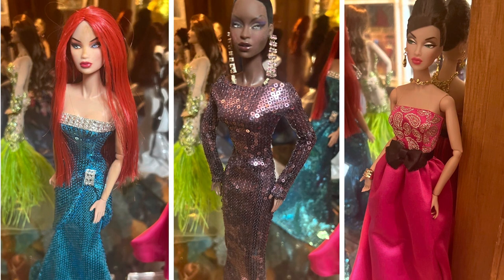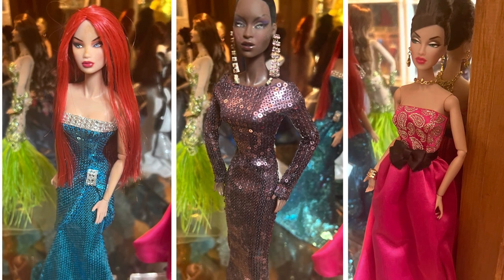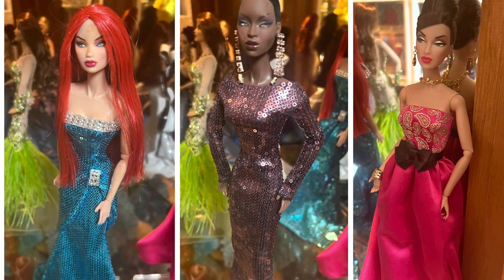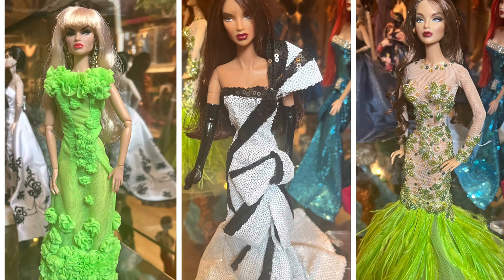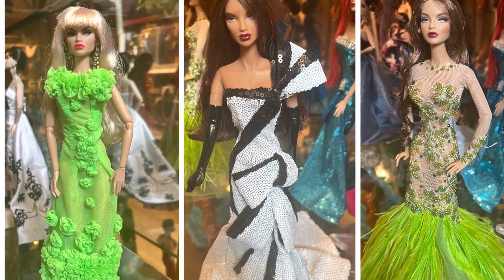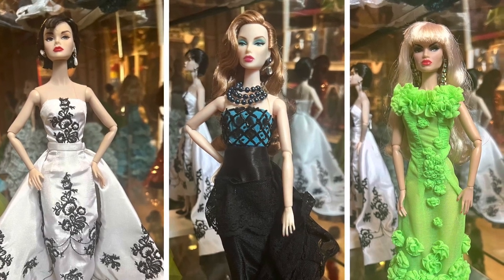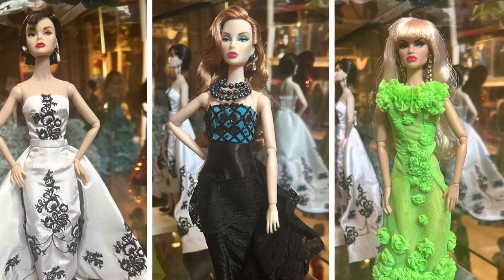A bright redhead in an aqua blue sequin dress is worth about $200. A dark-skin Integrity doll in the purple sequin dress is worth about $250 — when they have that really dark skin tone, they're usually worth a little bit more. The doll in the hot pink dress is worth about $150. A pretty blonde in the lime green dress is worth about $150. Another Osvaldo doll in the black and white sequin dress is worth $300, and a pretty green feathered Osvaldo doll is also worth $300. In the black and white dress is a Poppy Parker doll, worth about $250. The doll in the black and blue dress is also worth about $250.